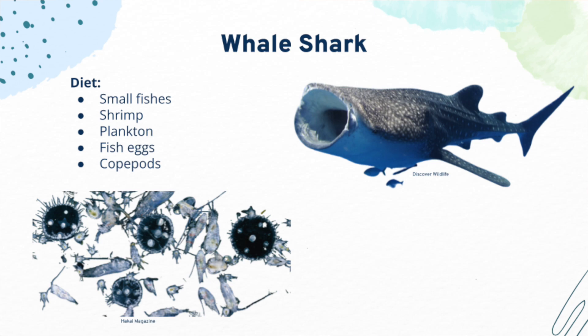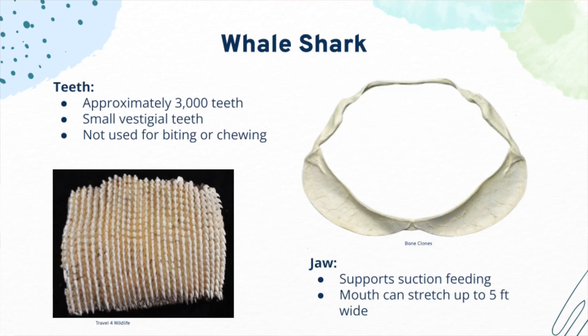Believe it or not, despite being the largest fish in the ocean, whale sharks eat some of the smallest organisms, such as small fish, plankton, fish eggs, and copepods, or small crustaceans. Whale sharks have approximately 3,000 tiny teeth. These teeth are vestigial, meaning they have no function.